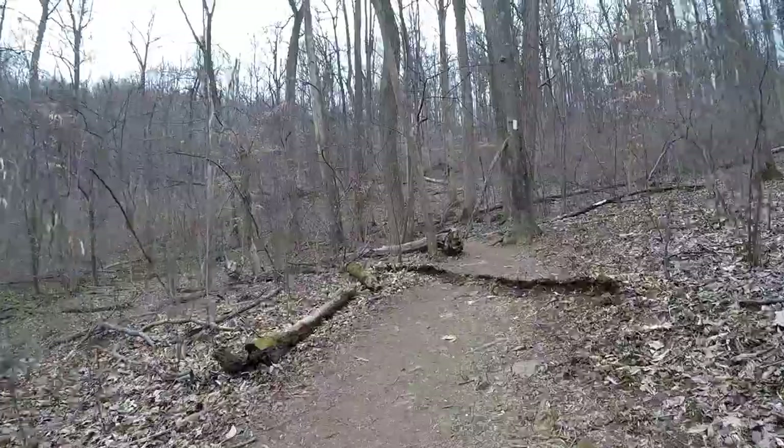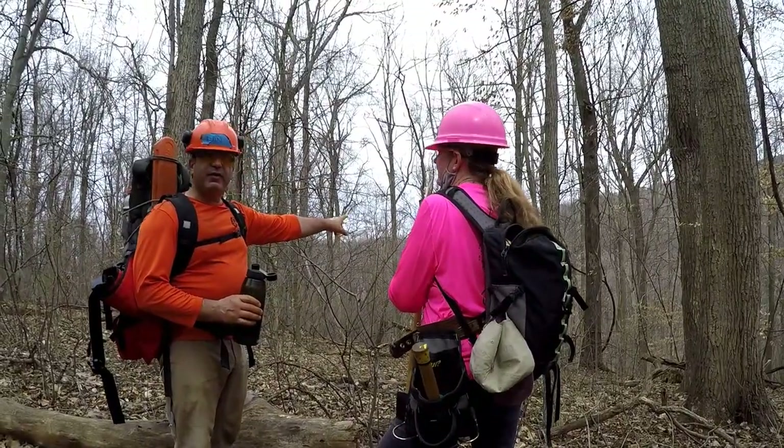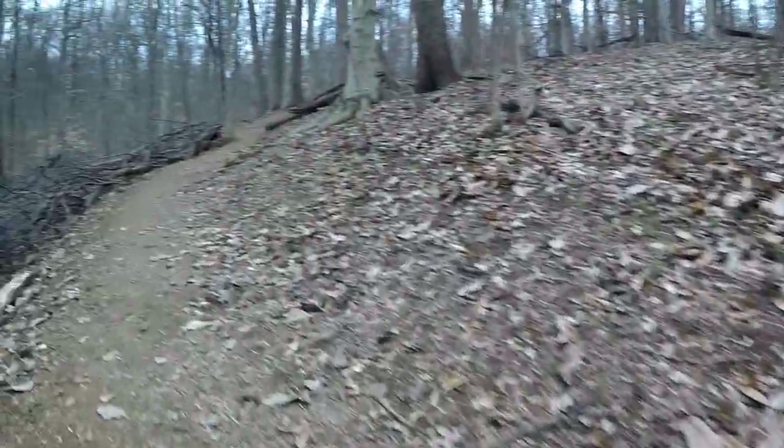Appreciate your hard work. We took a couple blow downs down - hence the chainsaw. Right around the corner at the switchback we did some steps, built I think four steps. Oh cool, make that switchback a little easier.